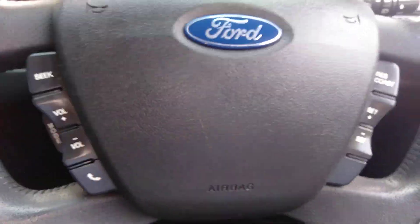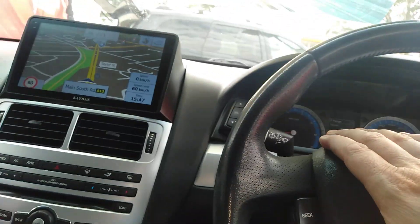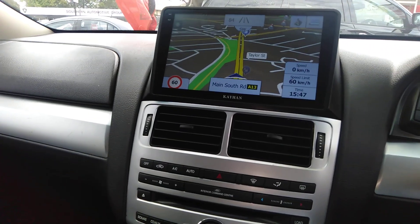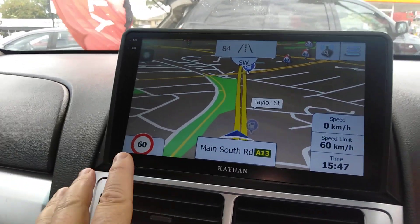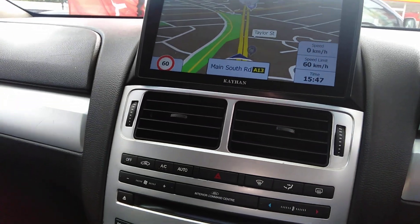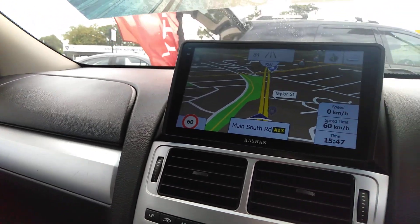Here we have it on the steering wheel — the cruise control, Bluetooth, and even the volume has been integrated into this stereo that's been upgraded. Huge screen, it's nice and bright. You can see it has the speed of the road that you'd be on, the kilometres per hour that you're doing, and the limit — so that's awesome.